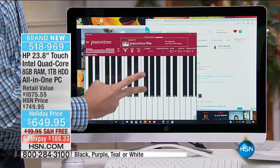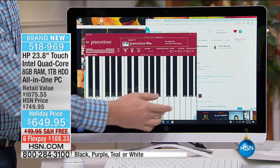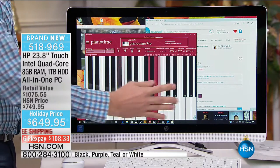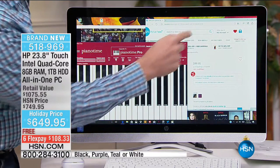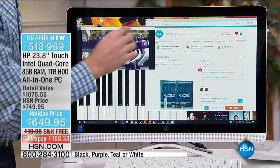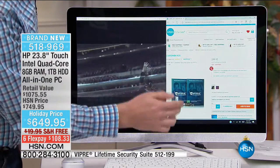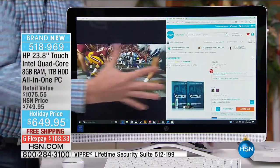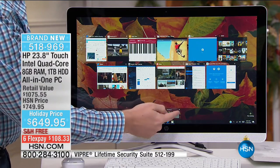Most touchscreens out there only have two touchpoints — the lower the number, the slower the response. This doesn't have two, not five, but actually 10 touchpoint screens, allowing for a really quick response. Whether it's playing piano or doing a quick pinch and zoom, it's so quick and efficient. I love how big the screen is — it allows me to watch a movie on one side while surfing on the other. This is also from HSN, so we're giving you some amazing software titles included today — over $520 worth of additional software.